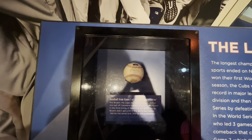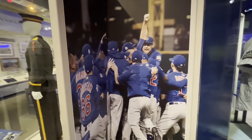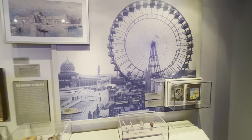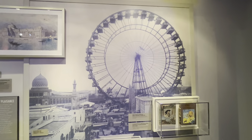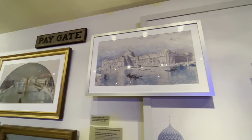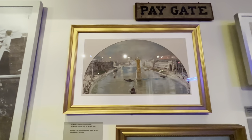Here's one of the baseballs used in Game 1 of the 2016 World Series, and a picture of the Cubs celebrating their 2016 title, which ended a 108-year drought. There's also some information about the 1893 World's Fair and the introduction of the Ferris Wheel. The theme was the Columbian Exposition because it was the 400th anniversary of Columbus discovering the New World.